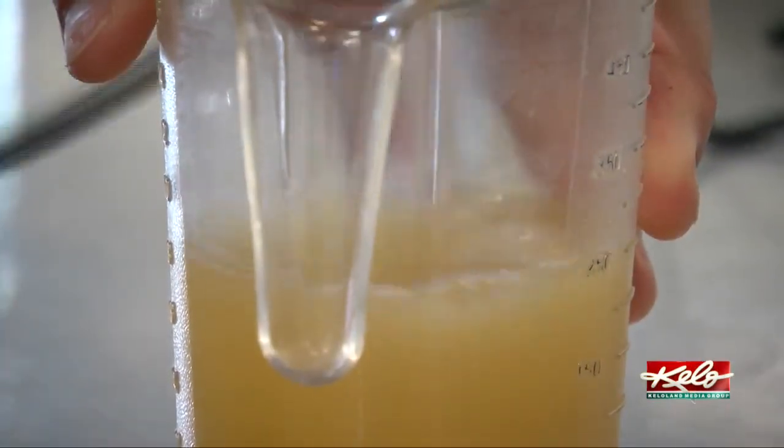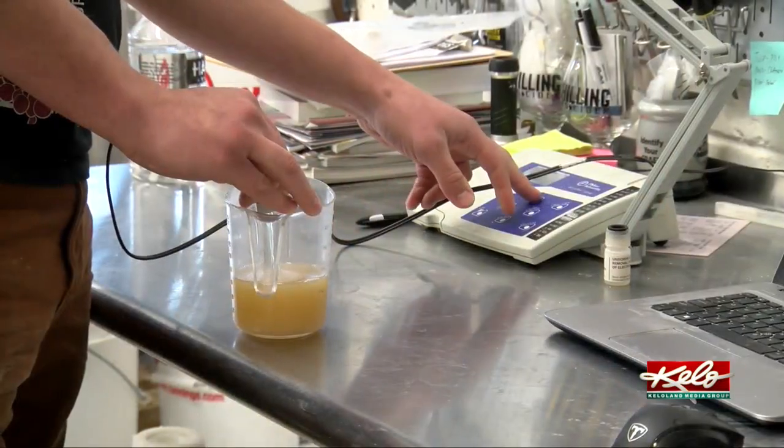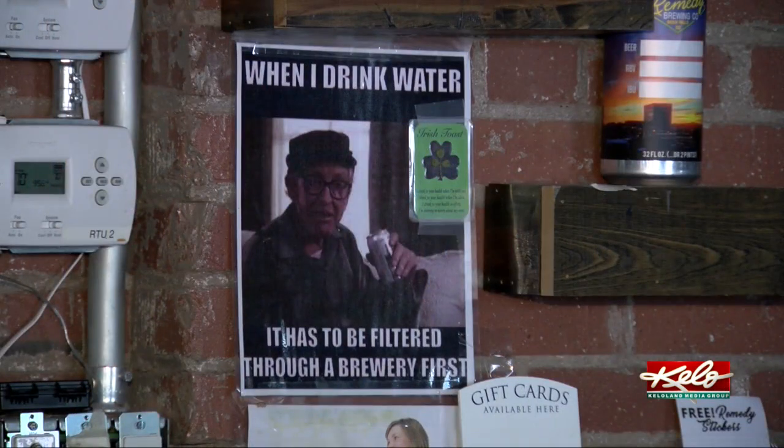The brewery is collaborating with Friends of the Big Sioux River on the project, finding another avenue to educate the community, get them involved with the river and local water quality issues, and support local businesses.